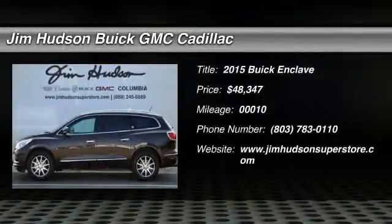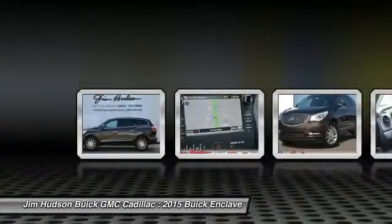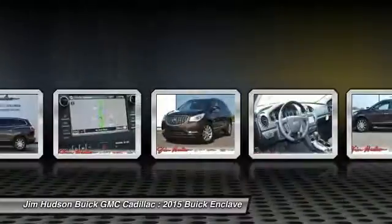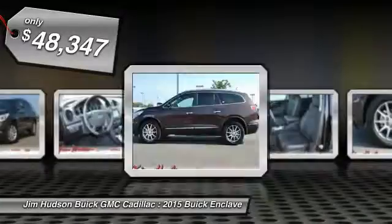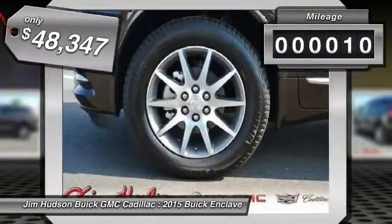The 2015 Enclave. The Enclave offers three rows of seats, standard, with seating for up to eight passengers. Not only is it roomy and stylish, but Buick really did its homework on this vehicle. They did not cut any corners and it is priced below $50,000. This vehicle has less than 100 miles.